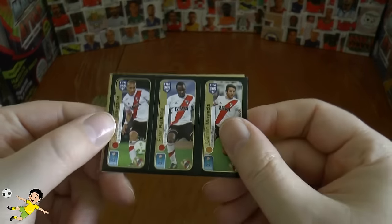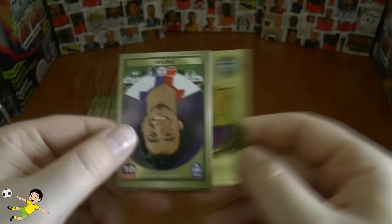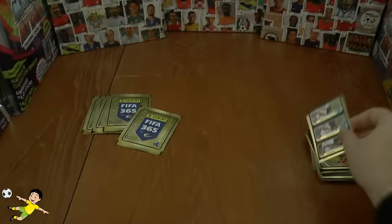Next pack out we've got the River Plate triple, the Barcelona logo, followed by Rafael of León, Ario, and Fiero of Colo-Colo.